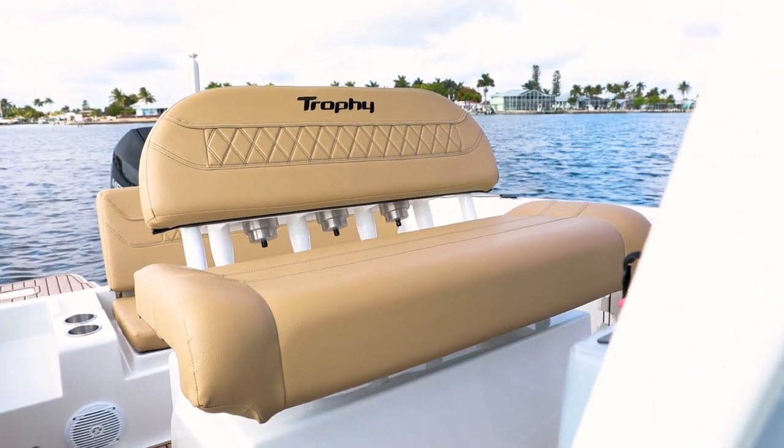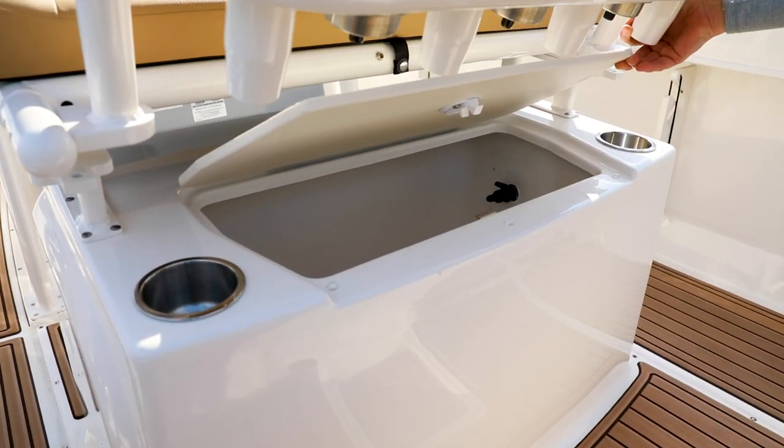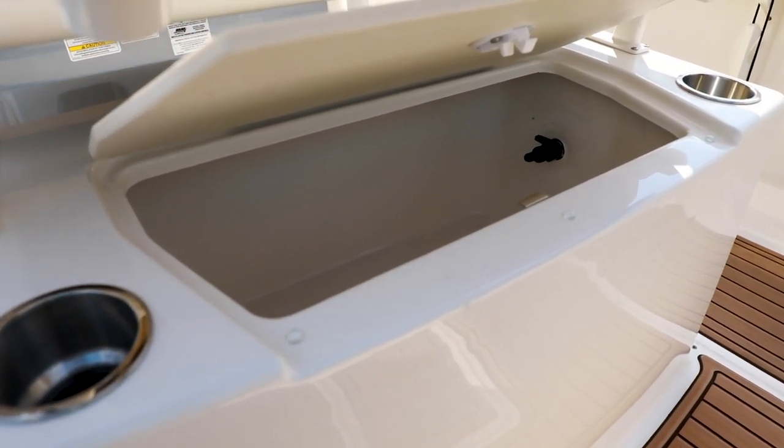A double helm seat and leaning post keeps the captain comfortable while underway. Behind the helm seat, you'll find four rod holders and a livewell.